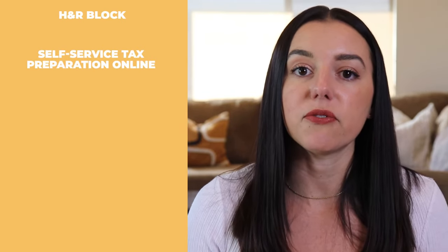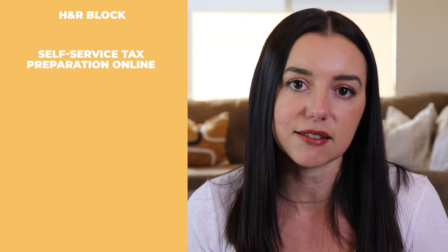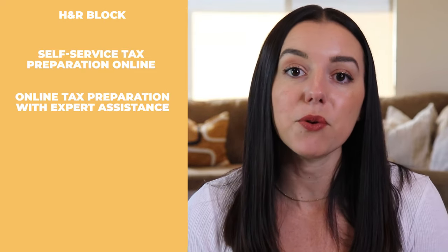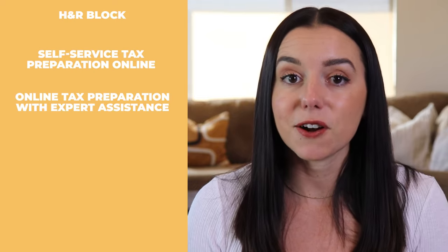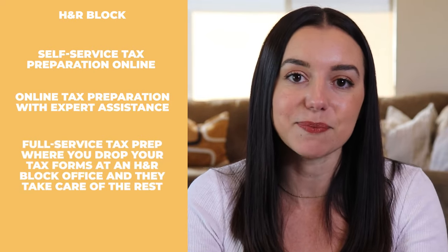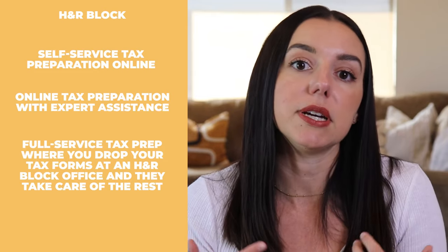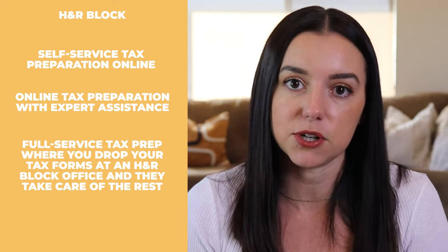H&R Block really comes in three different flavors. The first being self-service, where you are filing your taxes online on your own using their tax software. The second is utilizing online tax prep with the help of an expert. And then the third is simply passing off all of your tax materials and documents over to an H&R Block professional who will prepare your tax return for you.